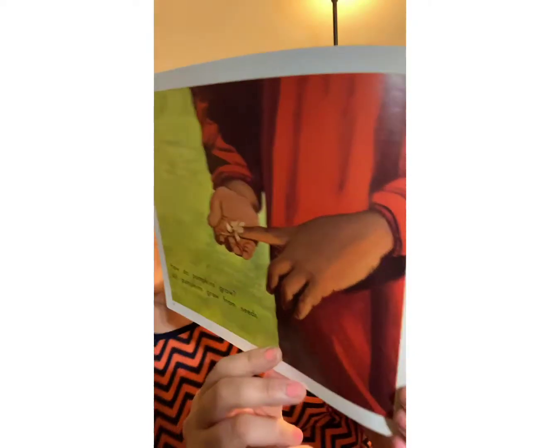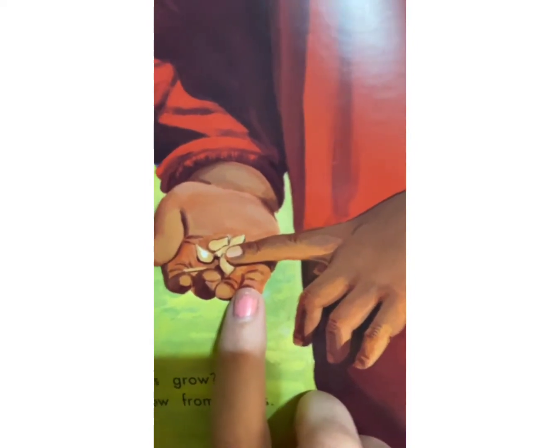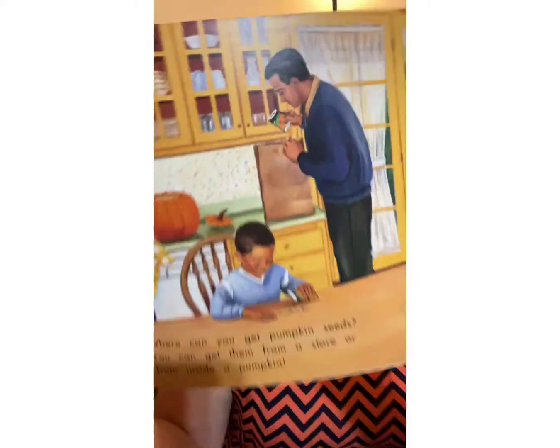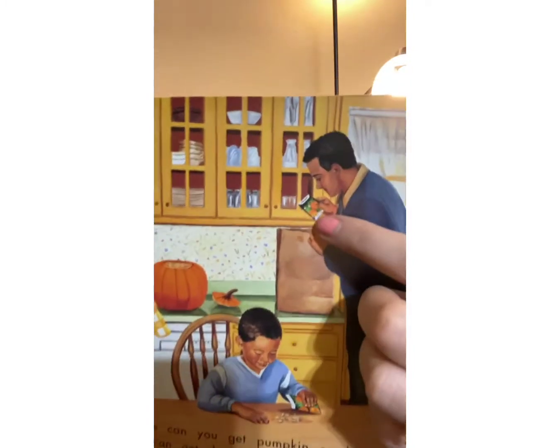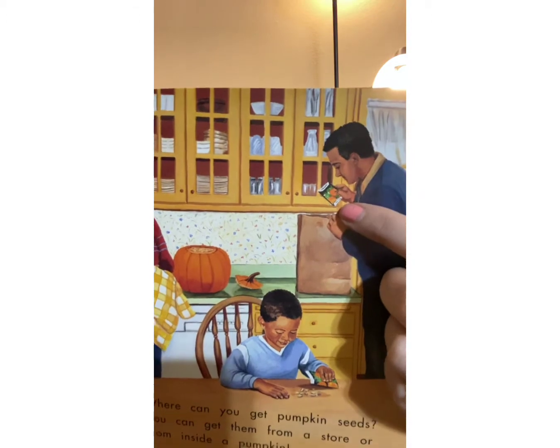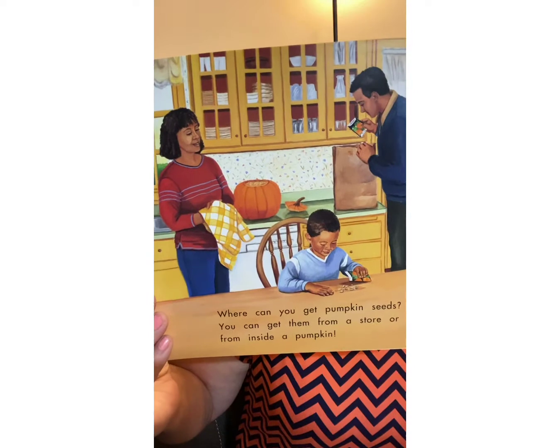How do pumpkins grow? All pumpkins grow from seeds. So pumpkins grow from seeds. Where can you get pumpkin seeds? You can get them from a store or from inside of a pumpkin. You can buy a pumpkin seed packet at the store, or you can take the seeds from inside the pumpkin and grow more pumpkins.